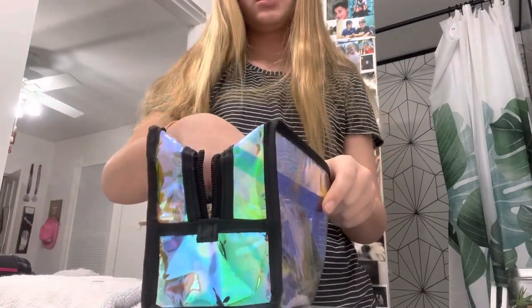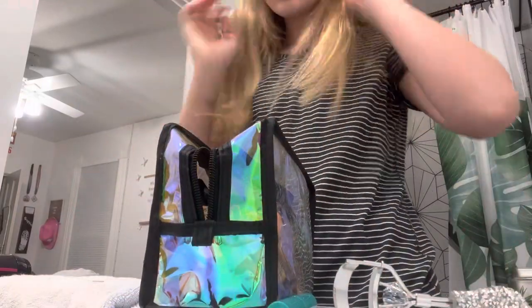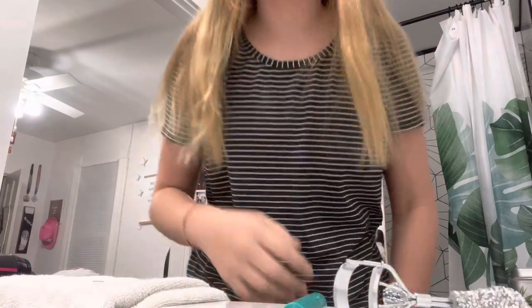I do three things for makeup: highlighter, mascara, and then lip gloss — or actually I have chapstick. I don't know if you guys count that as makeup, but I do. And then I kind of just go like this with my eyebrows. I have an eyebrow thing but I don't use it much.